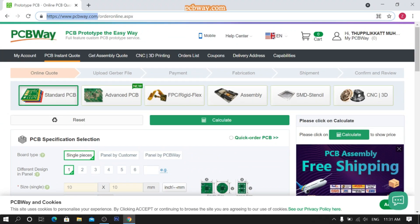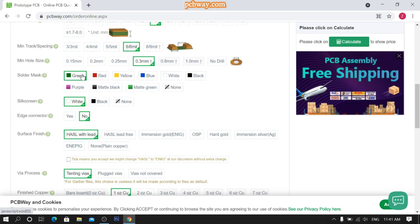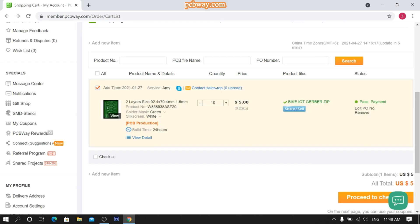Go to the website PCBWay.com. Fill all parameters according to your need and calculate the price. Then upload your gerber file and submit your order. Now wait for their review. Here you can see the final look of your PCB and complete your payment.